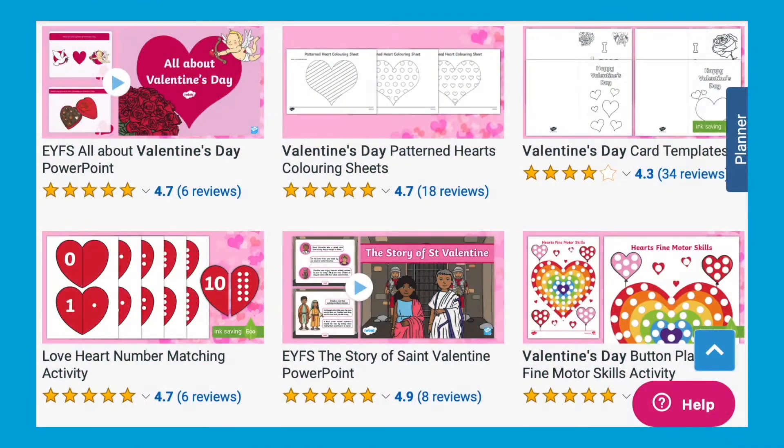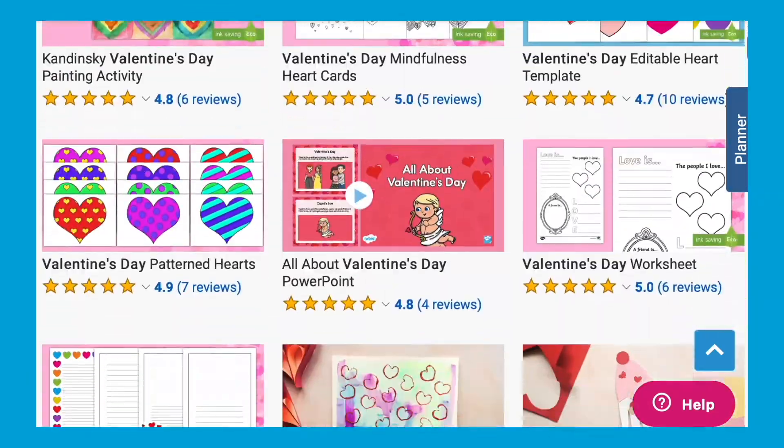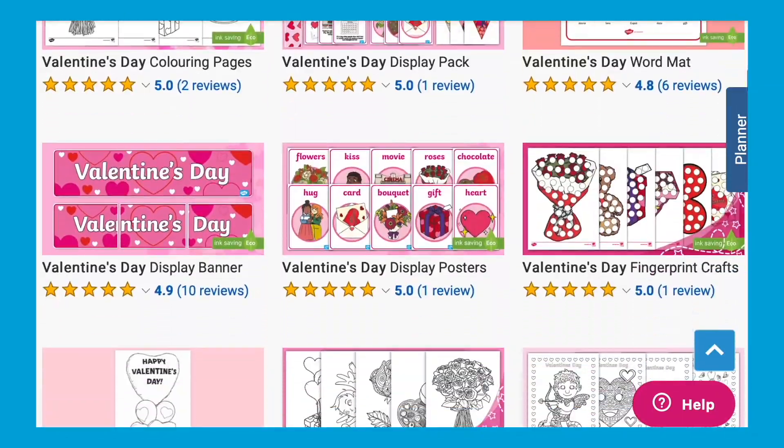There are lots more Valentine's Day themed resources available on our Twinkl website. I hope that you find that useful and I'll see you next time. Bye!